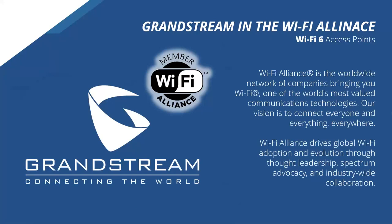When talking about Wi-Fi 6, including the GWN 7664, all these access points are members of the Wi-Fi Alliance. If you're not familiar with the Wi-Fi Alliance, it's a worldwide network of companies that agree and work within a certain standard — aiming to provide a consistent Wi-Fi experience no matter what the device or brand is. The Wi-Fi Alliance really drives global Wi-Fi adoption and evolution with its thought leadership, spectrum advocacy, and industry-wide collaboration. We're really proud to have our Wi-Fi 6 access points certified by them.